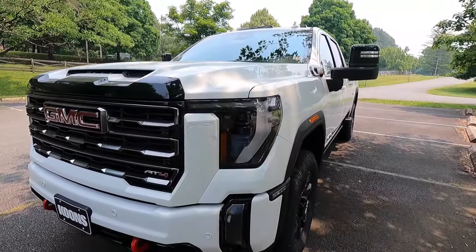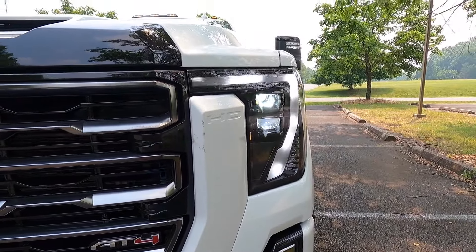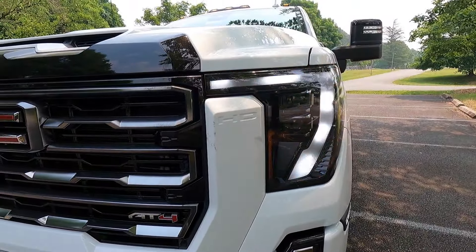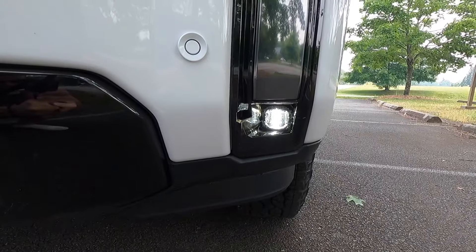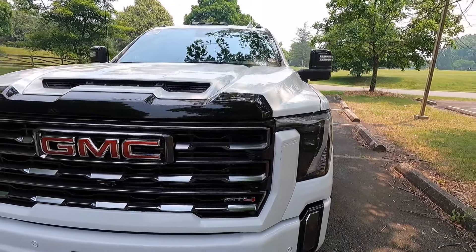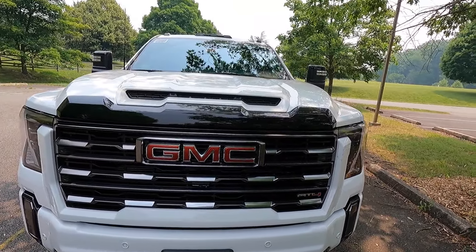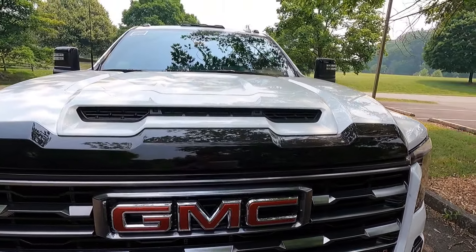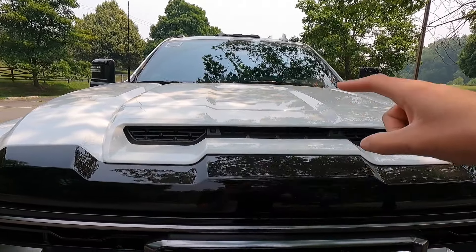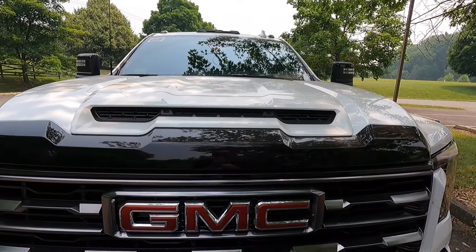Let's start over here at our headlights. With the AT4 you get LED projector headlights with IntelliBeam, LED daytime running lights, LED turn signals that are sequential, and LED fog lights towards the bottom of your front bumper. Working our way to the center of the front end, one thing I really like about the new redesign is that you get this massive functional air intake at the center of the front of your hood, with a body color surround around it.